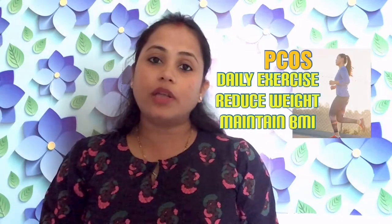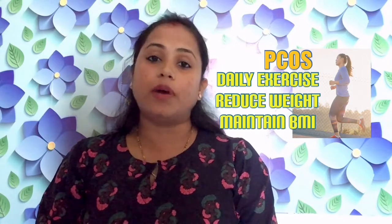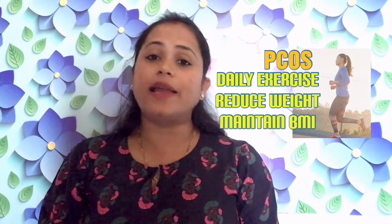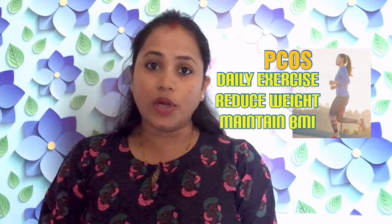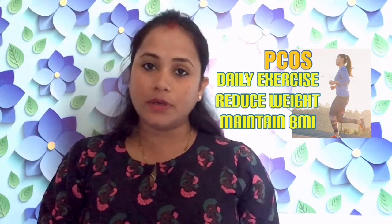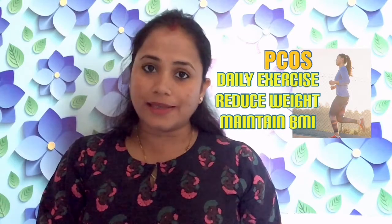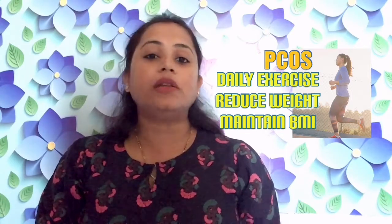The second most important thing when you are planning with PCOS is to reduce your weight and bring your BMI into the normal range. For that, you have to start exercising — you can do whatever you like, such as gym, cycling, yoga, or swimming. One good thing about PCOS is that even if you reduce your weight by just 5 to 10 percent, your chances of conception drastically increase. So start exercising, reduce your weight by at least 5 to 10 percent, and you will see dramatic results.